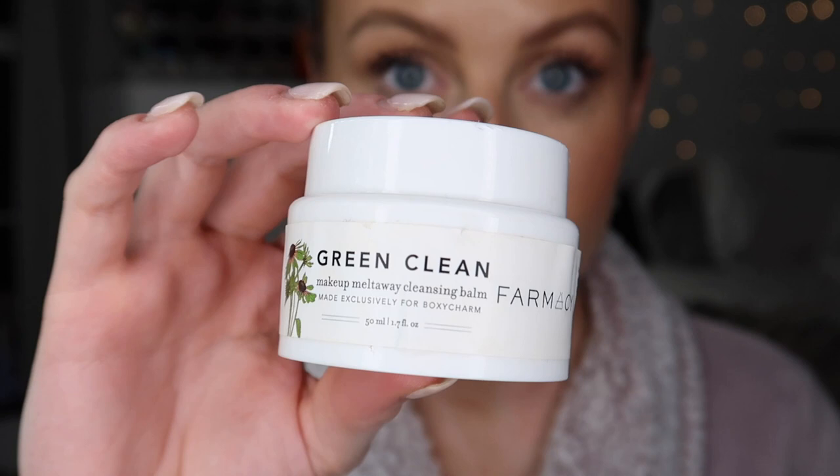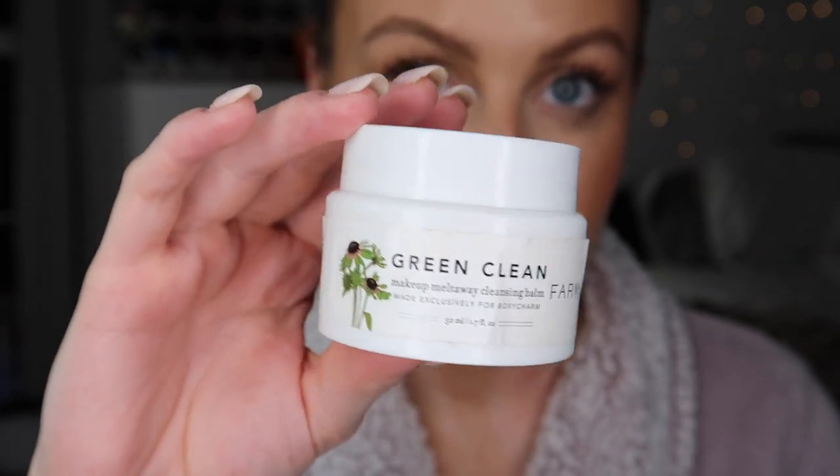First I'll be using the Green Clean cleansing balm from Farmacy. I really like this stuff to melt away makeup — it literally just melts it all away, even waterproof. I actually use this to double cleanse my skin, which you'll see later in the video, but I really like this to break down the makeup.